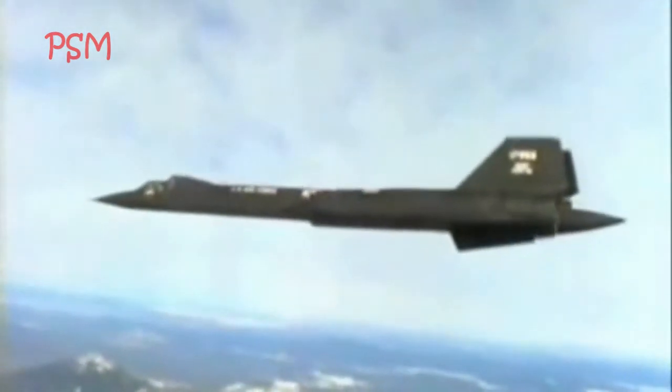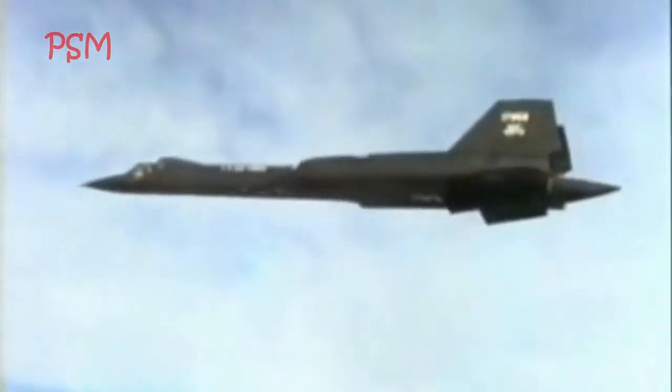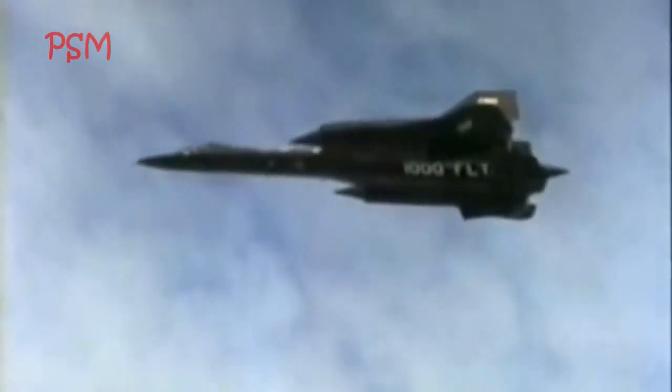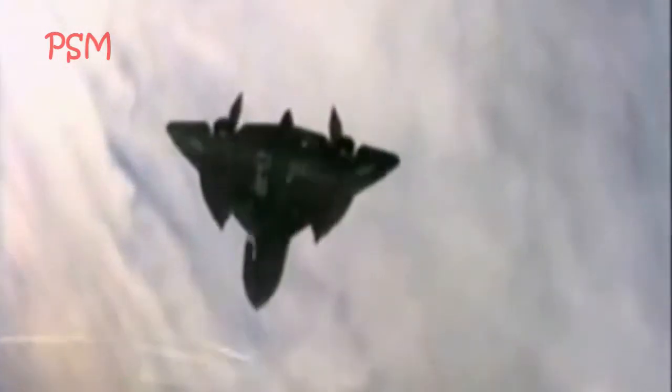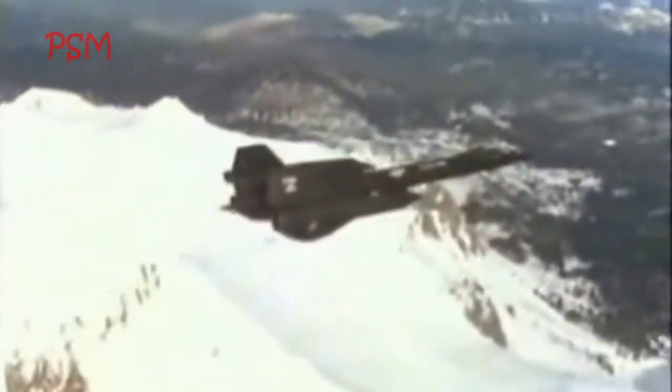The defense advantages of this aircraft are its flight speed and high cruising range, where if a surface-to-air missile is detected, the standard evasive action is to increase speed. The SR-71 was used between 1964 and 1998, during which 12 of the 32 aircraft were damaged in various accidents, but none were lost to enemy hands. This plane is the fastest plane with a crew.